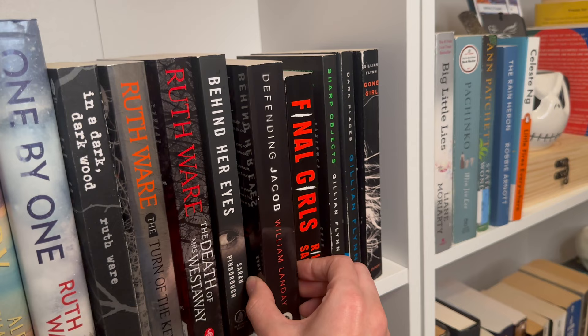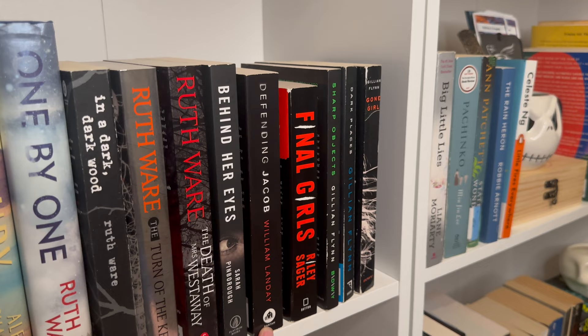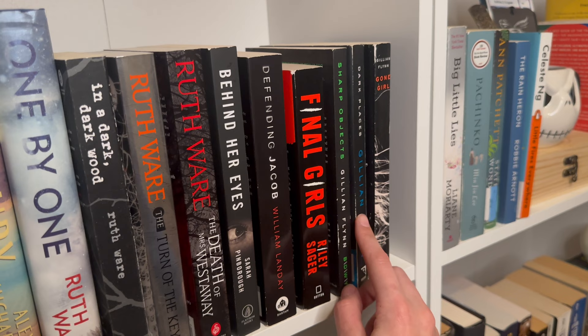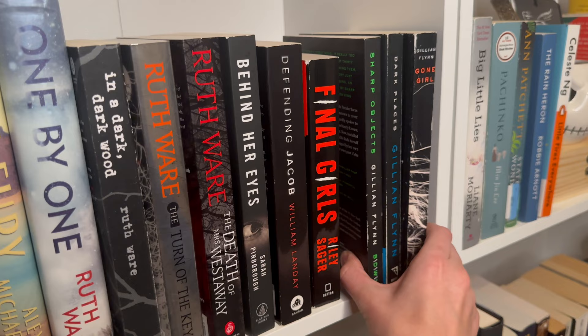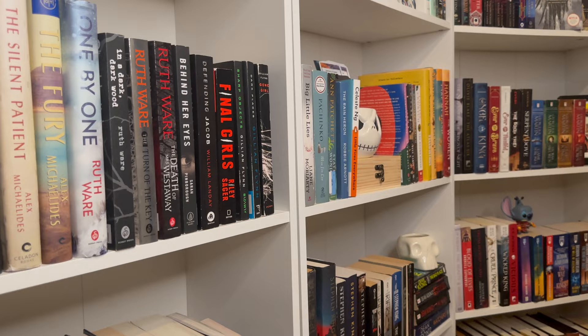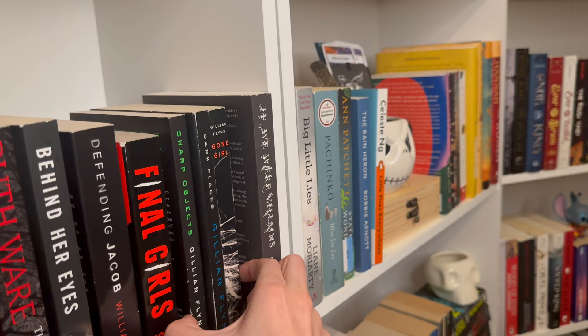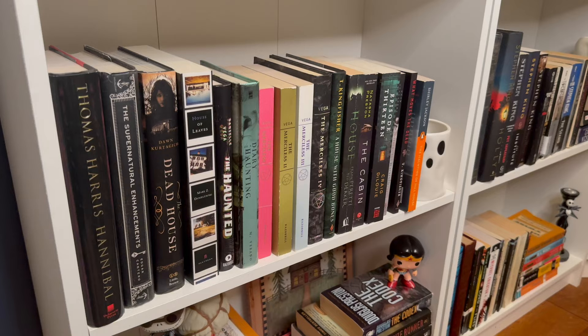Defending Jacob — I read it because I really liked the Apple TV show, but the book is not as good as the show. Final Girls is my favorite Riley Sager book, love that one. I've read Sharp Objects by Gillian Flynn but not Dark Places or Gone Girl — I just have them all together because I like how they look. Sharp Objects was great. If We Were Villains by M.L. Rio — I enjoyed this a lot, and I talk about it more in my TikTok video.